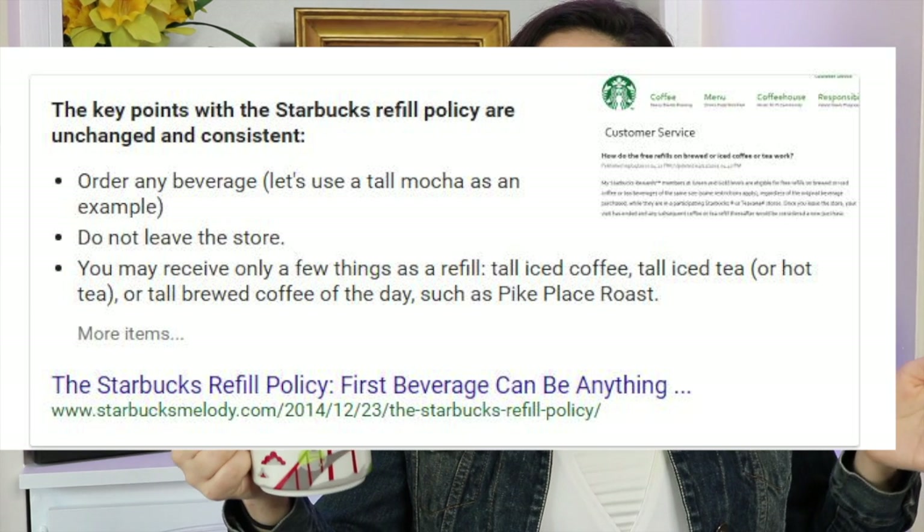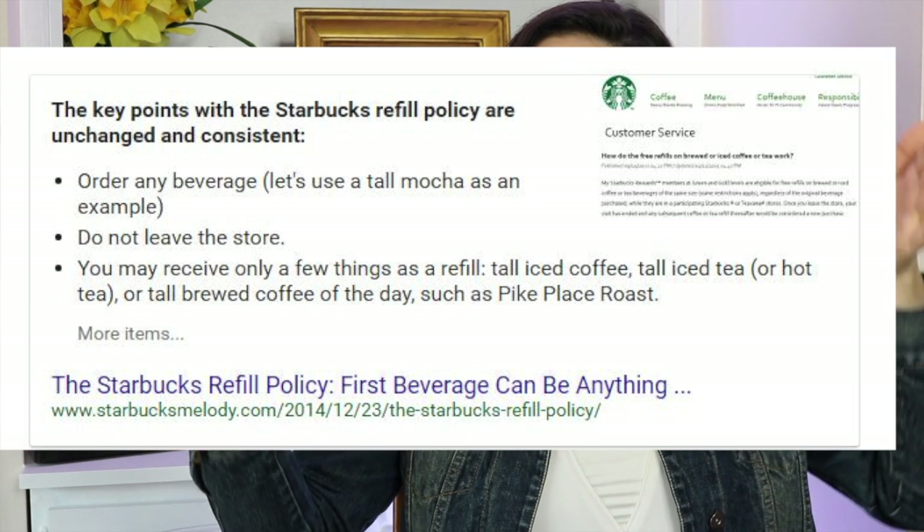I will put the policy on the screen to show you that I actually looked this up — this is what they have on their website. If you are going to be at Starbucks for a long period of time and know you're going to want more than one cup of coffee, you can get free refills.